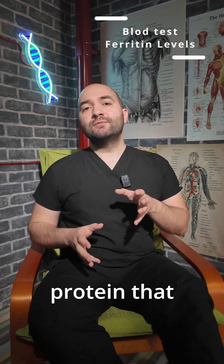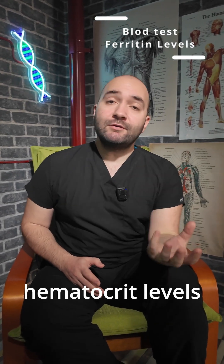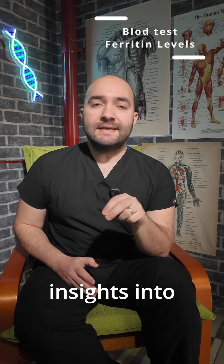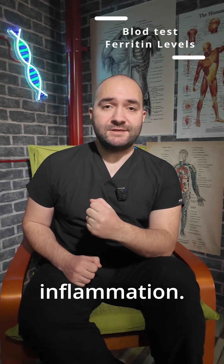Ferritin is a protein that stores iron in your body. While many people focus on hemoglobin or hematocrit levels to check for anemia, ferritin can offer critical insights into whether you're truly iron deficient or have hidden issues with inflammation.